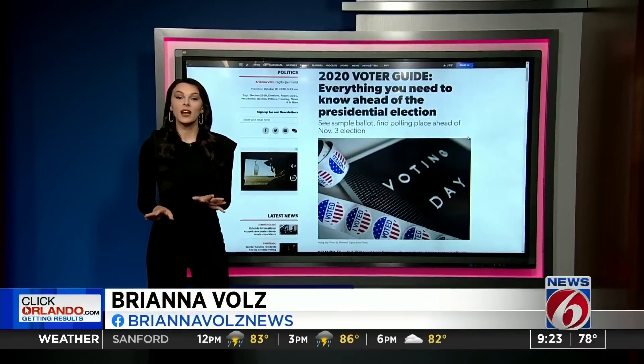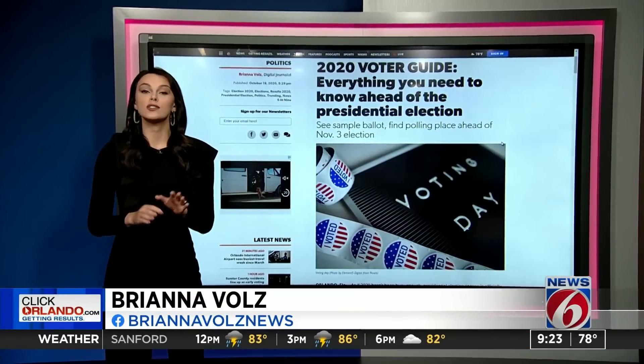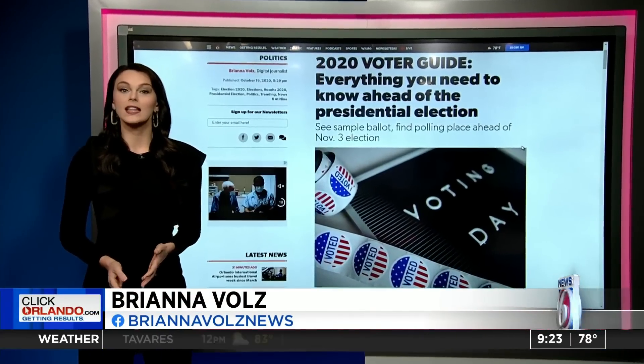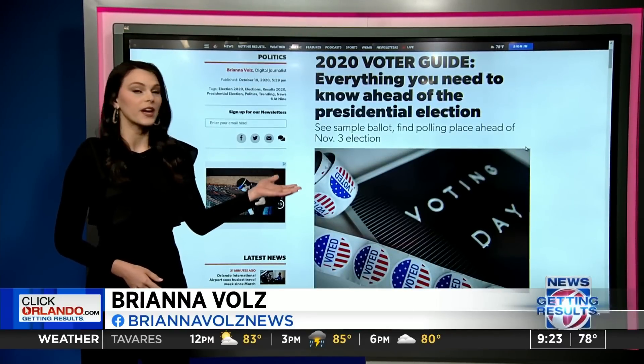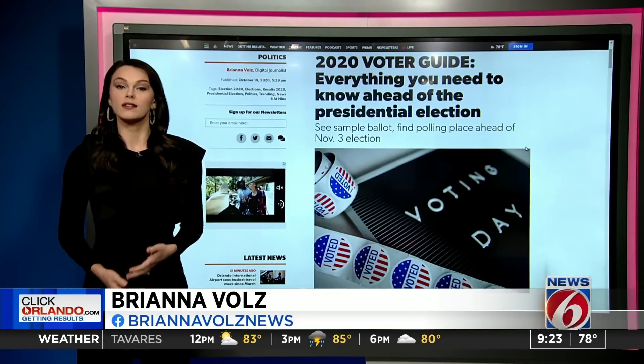They're intimidating, but I promise they are not as confusing as they seem. First of all, if you have questions on anything election-related, they likely can be answered with this 2020 voter guide we have right here. But let's talk amendments — there are six amendments where you can fill in yes or no.